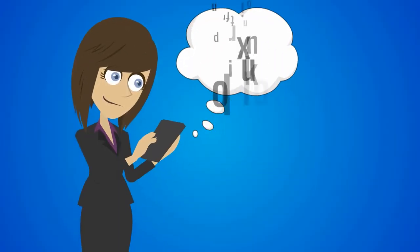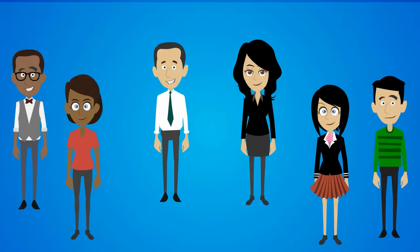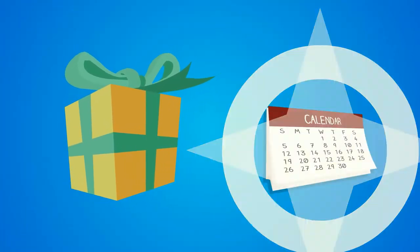First, you send out a promotion and a referral code to existing customers. You can choose all of them or be as specific as you like, and choose the reward and expiration date too.